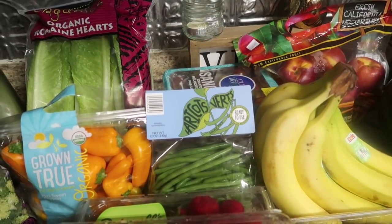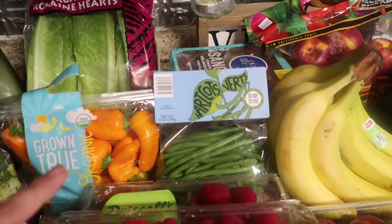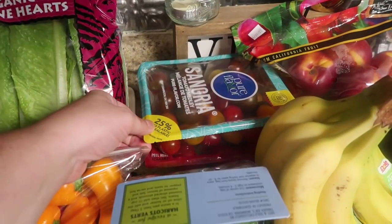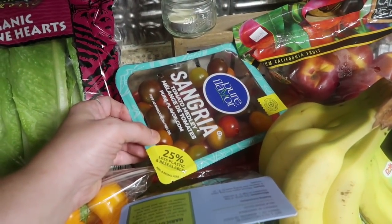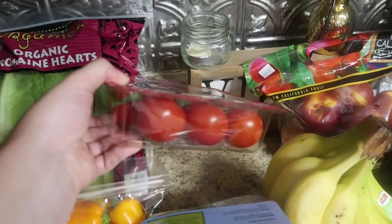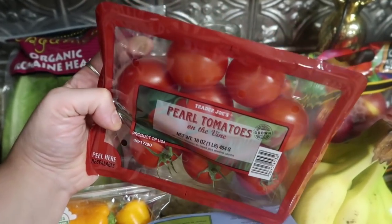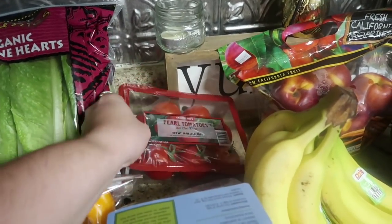I got some string beans — Jake will eat these by themselves, especially with ranch dressing, and he loves everything pickled so I wonder if we can pickle some and try that. I also picked up the tomatoes for my girl: the sangria tomato medley with all the different colors, which is the ones we love. And look how beautiful these pearl tomatoes look — they were calling me from the other side of the aisle, they looked so red and delicious. They very much resemble my Campari tomatoes.